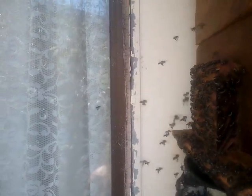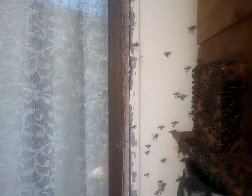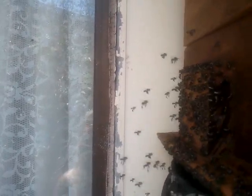G'day all, I'm Graham Sanders and I live at Townsville, North Queensland. That's where latitude 19 crosses the east coast of Australia. I've been doing a series on the local species Tetragonula hawkings eye.